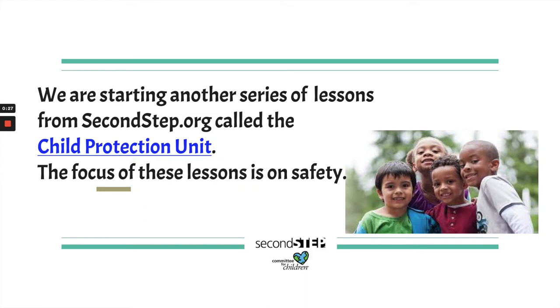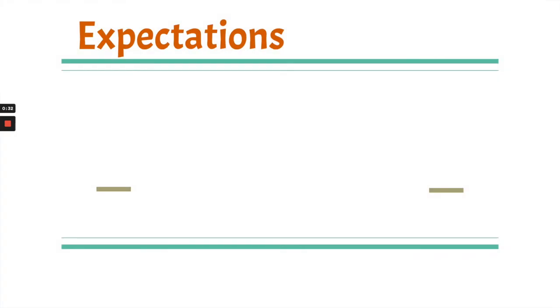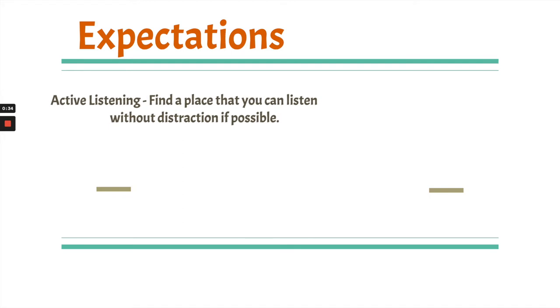The focus of these lessons is on safety — how to be safe. I want you to try during this lesson to be an active listener. Try to find a place that you can listen without distraction if possible. I know it's really difficult to find a distraction-free space when we have to share our workspace or living space with others, but I'm hoping you can try.